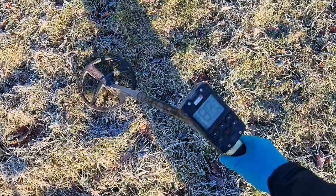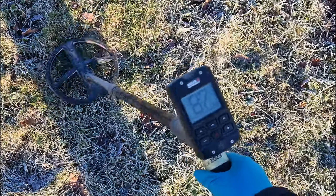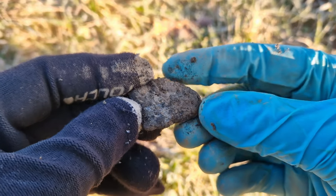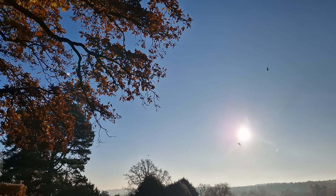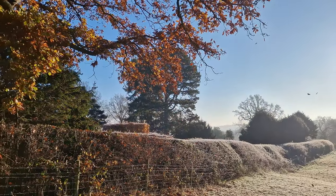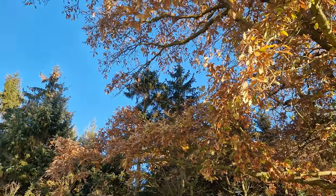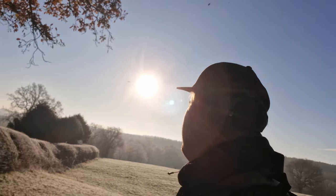I've got a signal down here reading 87 — that feels like a coin, possibly my first coin of the day. Small, crisp, deepish. Well, it shows what I know — it's a piece of scrap. There's something very therapeutic about standing under a tree when all its leaves are falling off. It is literally raining leaves and it is so nice. Is it normal for a 41-year-old bloke to stand under a tree with the leaves falling down?